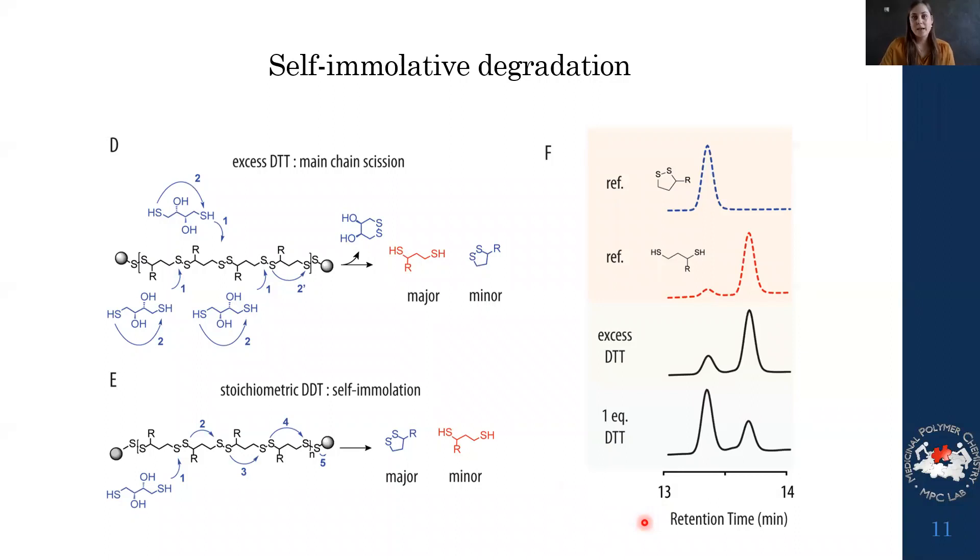This polymer is based on a natural compound, making it highly relevant for bio-applications. The degradation process happens within minutes — the polymer is fully degraded essentially as fast as you can transfer the sample into an HPLC vial and start the run. It's an extremely fast process, and we therefore think this type of self-immolative polymer is very interesting and superior to many existing self-immolative polymers.